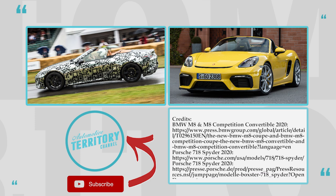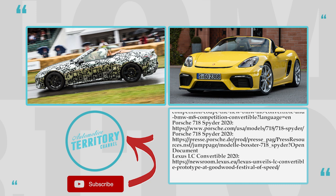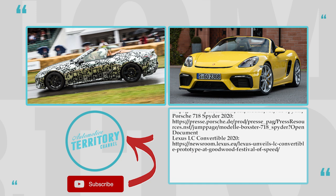Subscribe to Automotive Terra 2 Daily News not to miss any of the upcoming car releases. Like this video and consider watching other episodes suggested on the screen. We'll see you later!